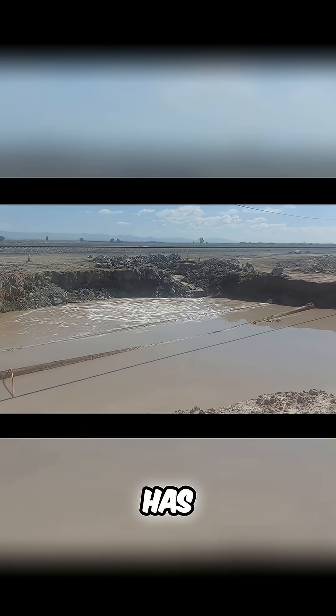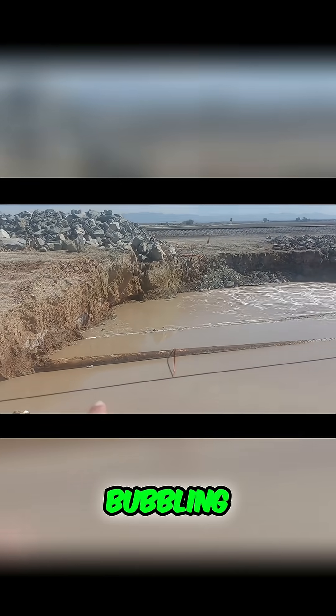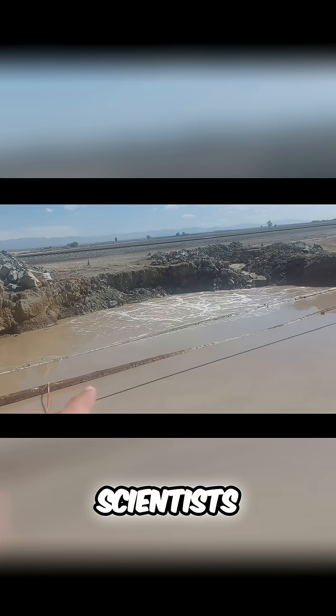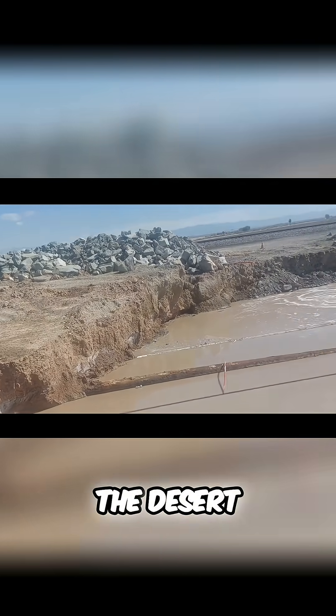This mud pot has been known since the early 1950s. For decades, it stayed in one place, quietly bubbling, but around 2015 or 2016, something changed. Scientists noticed that the mud pot has started to move.